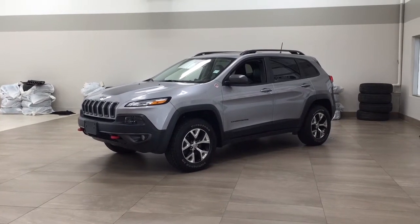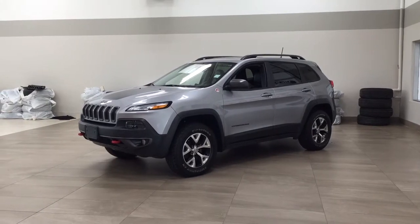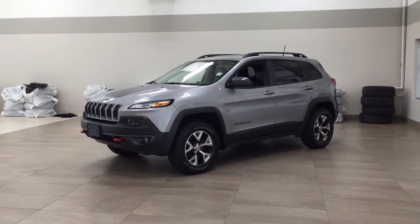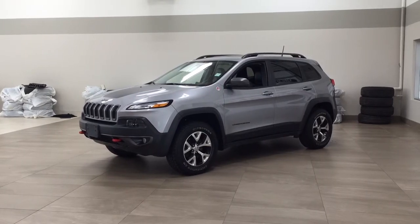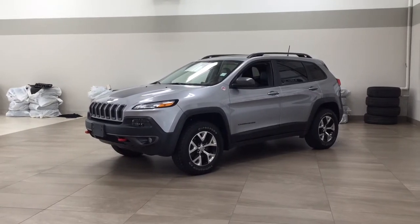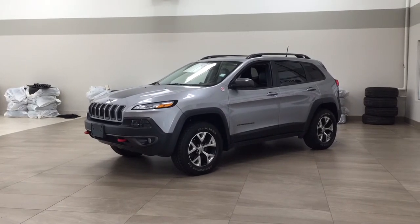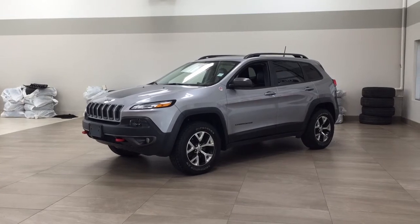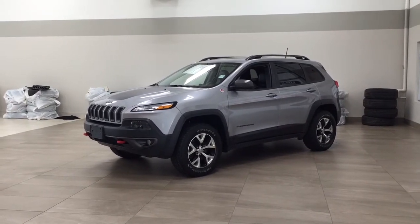Hello folks, welcome to Sherwood Park Toyota located at 31 Automall Road in Sherwood Park, Alberta, Canada. Today I'm going to be showing you this 2017 Jeep Cherokee Trailhawk. The most notable features on this Trailhawk are its panoramic roof, heated and cooled front seats, as well as the heated steering wheel. Let's get started.